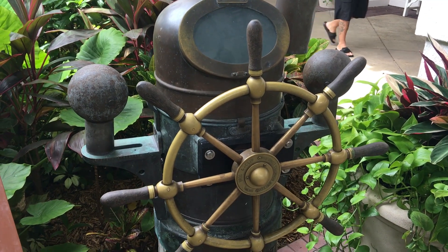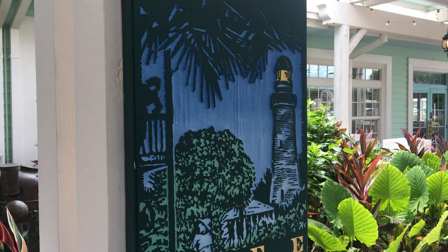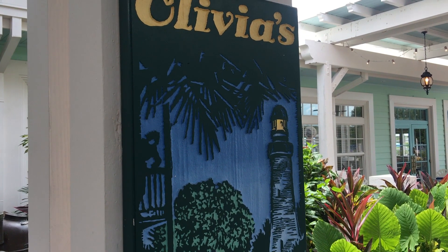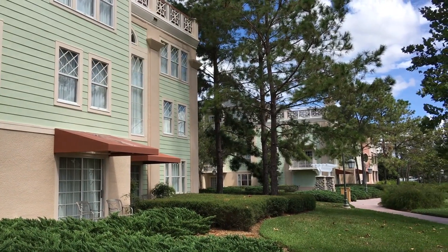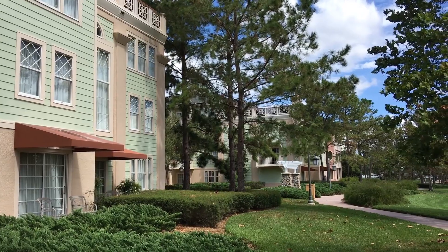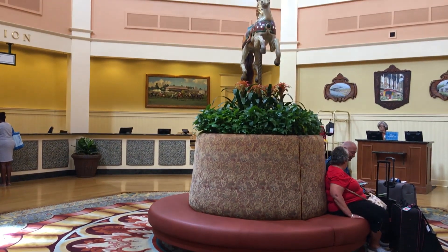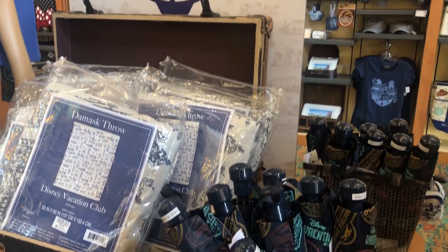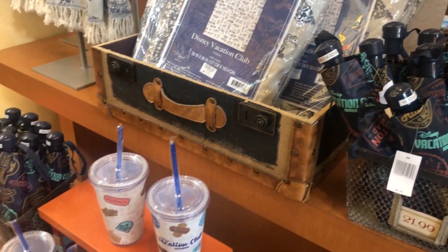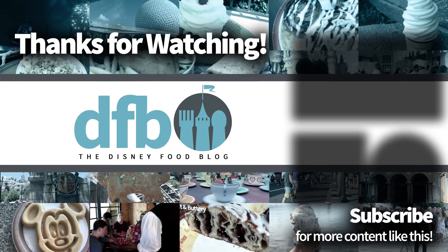I think Olivia's is kind of a destination. If you have an extra dinner, lunch, or breakfast and you feel like exploring a different resort, Olivia's is definitely worth a shot. So there is Saratoga Springs and Old Key West for you — I hope you enjoyed. Please let me know in the comments if you've stayed here, if you like the resorts, if you like the food, and let us know your experiences with the restaurants as well. Thanks for listening and watching. This is AJ for Disney Food Blog — be sure to check out our other food tours. We've covered just about everything in Disney World now, so definitely go check out our food tour playlist.